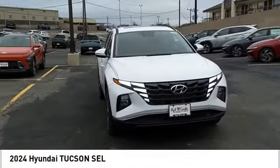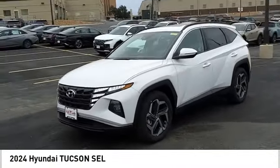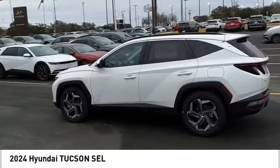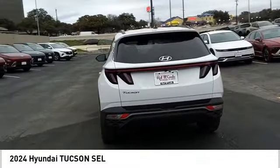Stop by and take a look at the 2024 Hyundai Tucson. The Hyundai Tucson is Hyundai's first CUV to be designed in Europe. Tucson takes the boxy utility vehicle and transforms it with flowing curves, graceful lines, and style to spare. It's the future of the crossover.